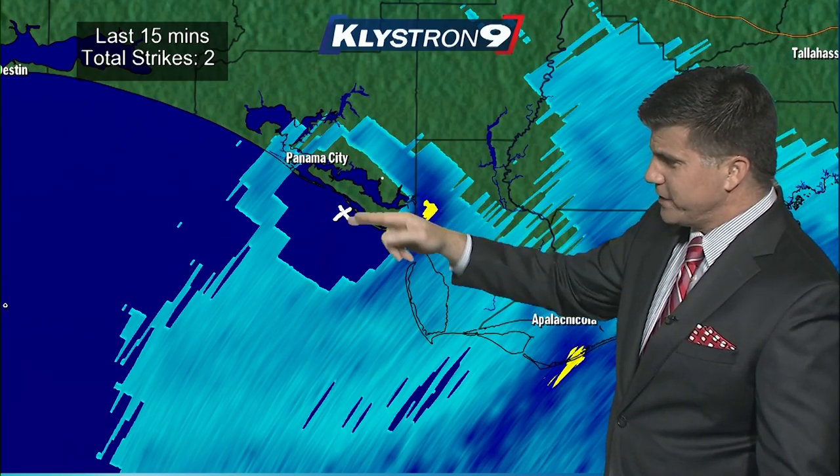Mexico Beach is right over here, so also in the eye wall. There are these locations now where the weather has calmed down, and it's going to pick up again as that eye passes back from the southwest. And then, of course, it'll go inland, and the storm will weaken to an extent.